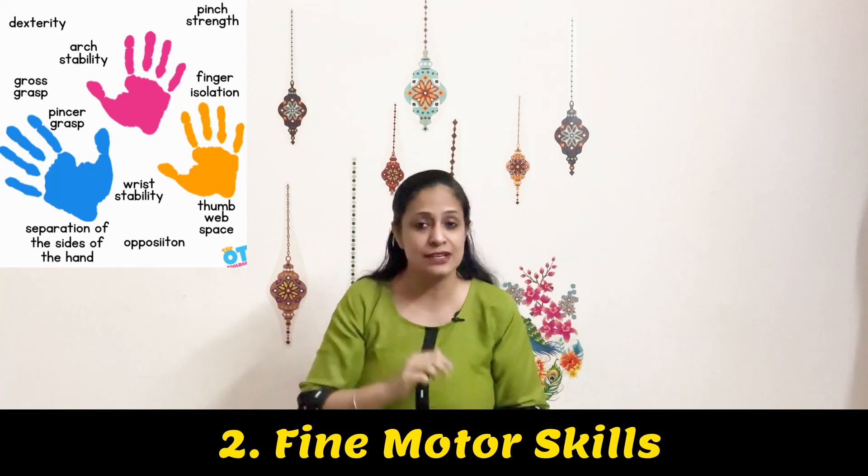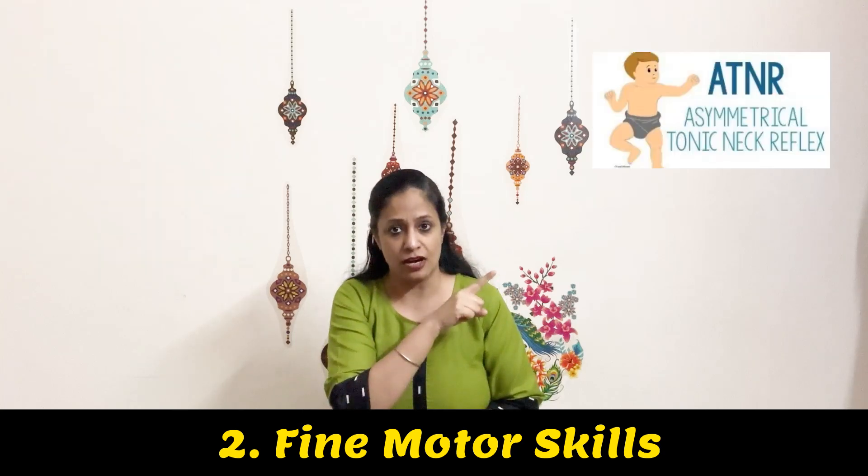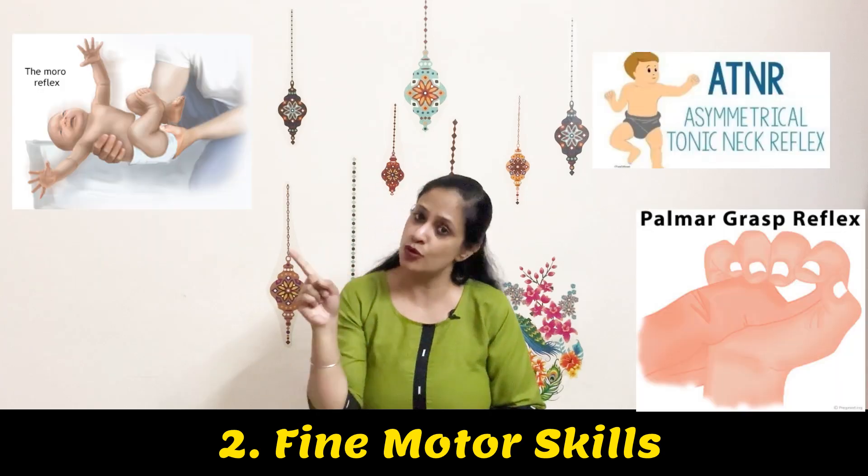What three retained reflexes should you look for here? ATNR, palmar grasp, and Moro's reflex.